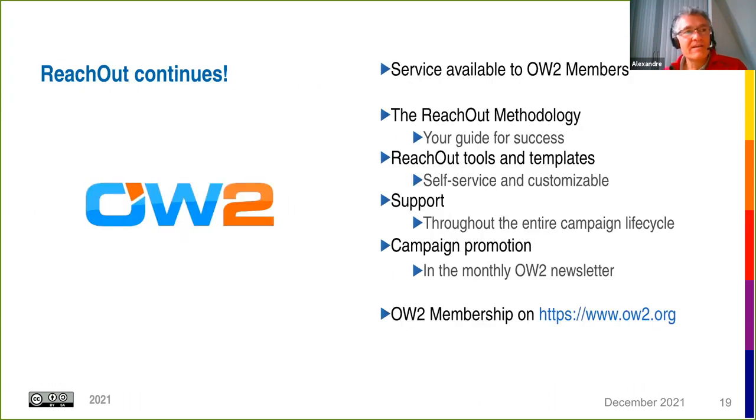The ReachOut project finishes at the end of 2021, but ReachOut as a service will continue — it will become a service available to OW2 members. This includes the ReachOut methodology, tools and templates, self-service tools, customizable campaign templates, support, and campaign promotion through the OW2 monthly newsletter. For future research projects wishing to use ReachOut, we recommend that one partner become an OW2 member to access the services. Visit the OW2 website for membership conditions.